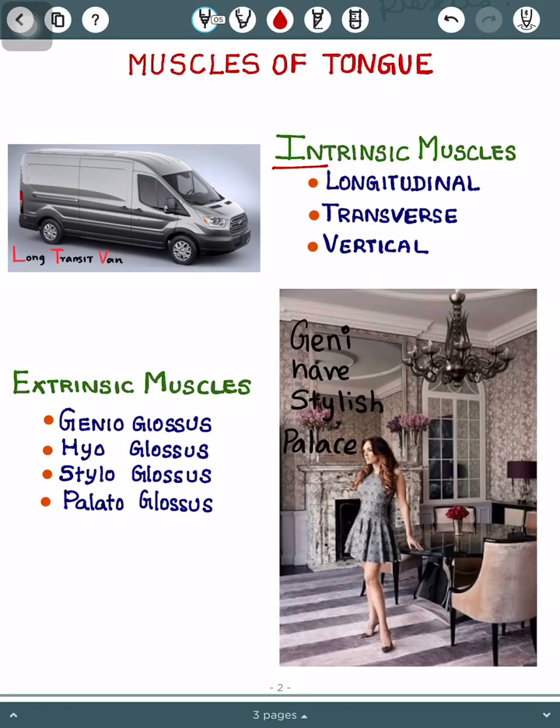The intrinsic muscles are longitudinal, transverse, and vertical. The mnemonic is 'long transit van' — long for longitudinal, transit for transverse, and van stands for vertical. It's simple.